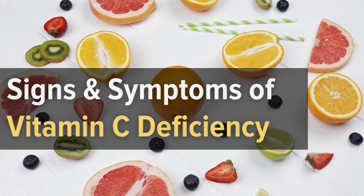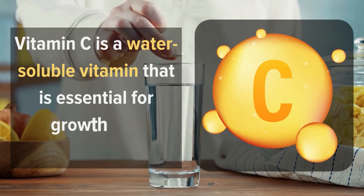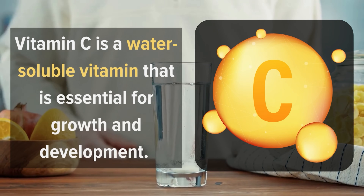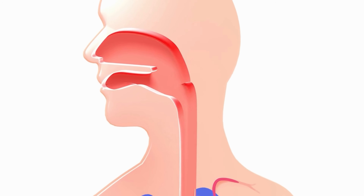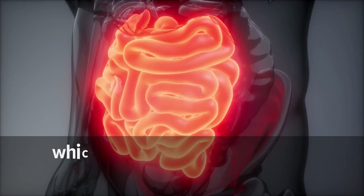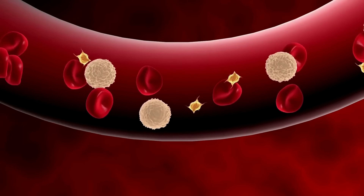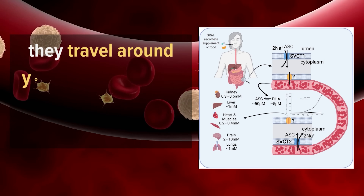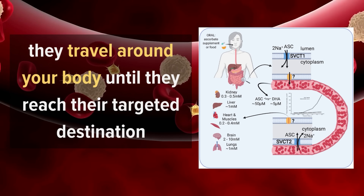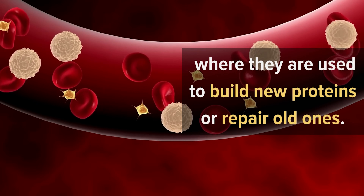Signs and Symptoms of Vitamin C Deficiency. Vitamin C is a water-soluble vitamin that is essential for growth and development. When you eat foods rich in vitamin C, your body breaks down the food into its basic components, including amino acids, which are then absorbed by your bloodstream through your intestines. Once they enter your bloodstream, they travel around your body until they reach their targeted destination.